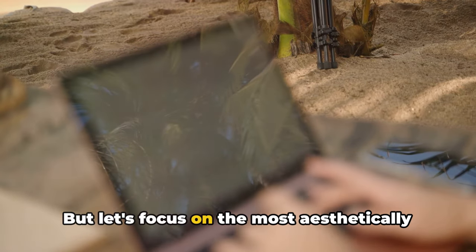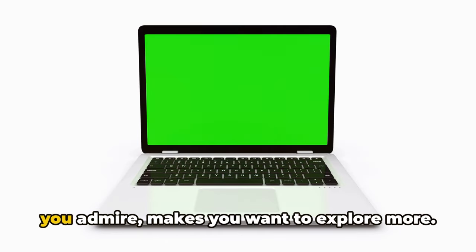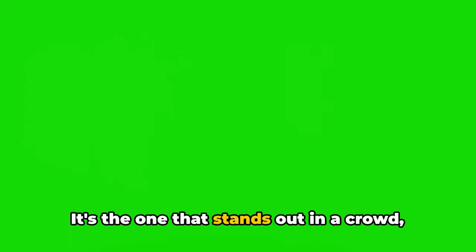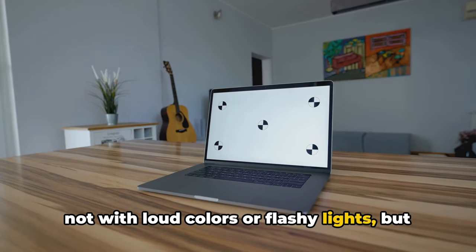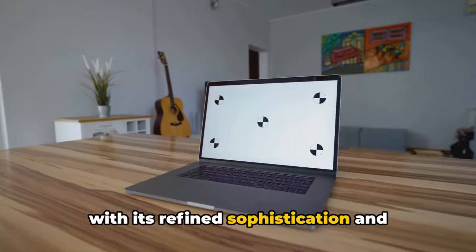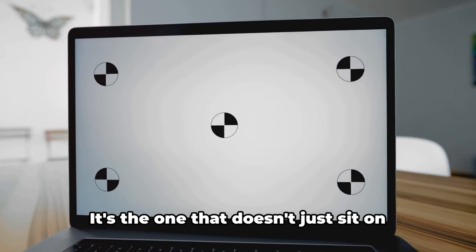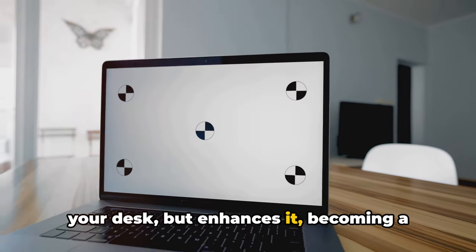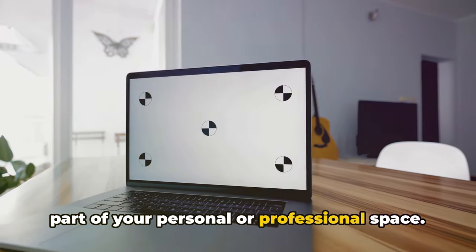But let's focus on the most aesthetically pleasing among them. It's the one that makes you pause, makes you admire, makes you want to explore more. It's the one that stands out in a crowd, not with loud colors or flashy lights, but with its refined sophistication and tasteful detailing. It's the one that doesn't just sit on your desk, but enhances it, becoming a part of your personal or professional space.